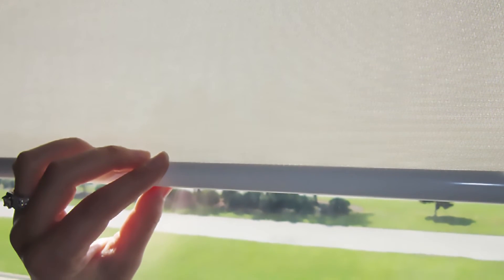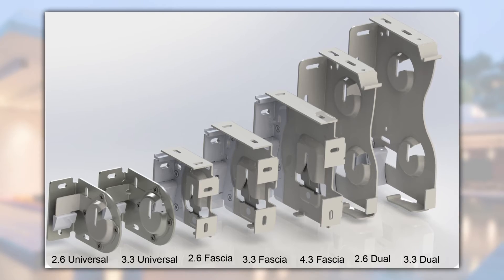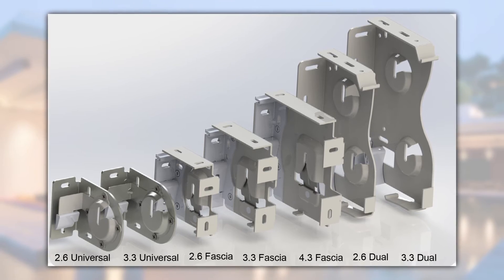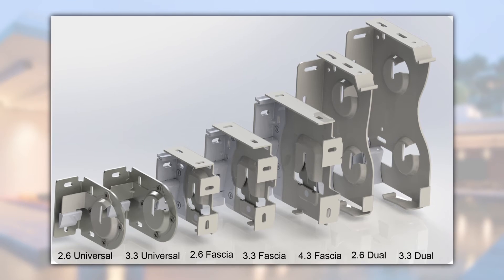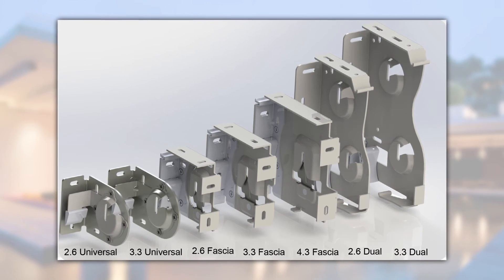Some of their exclusive product features include a patented manual override feature, allowing the shade or drape to be operated by hand if necessary without damaging the treatment, also a sleek and low-profile bracketing and headrail system, and a built-in stop for roller shades to avoid those over-rotation issues.